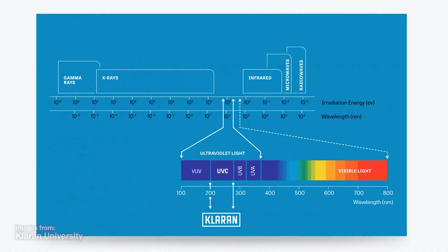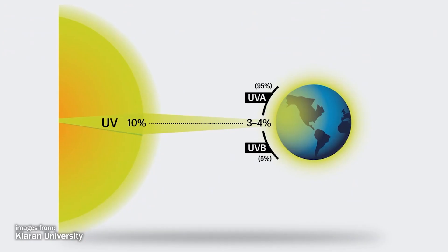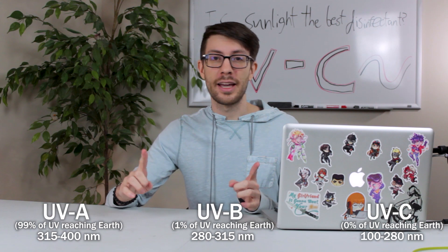If you've ever pranced in the sun without protection, you are painfully aware of ultraviolet light. It's a type of electromagnetic radiation given off by the sun, invisible to the human eye.